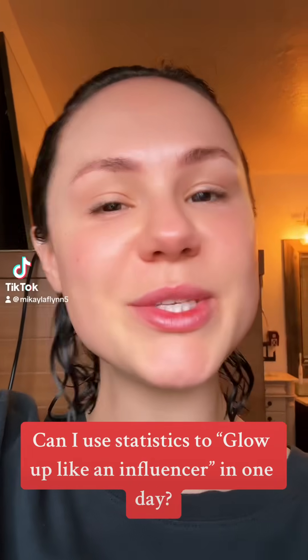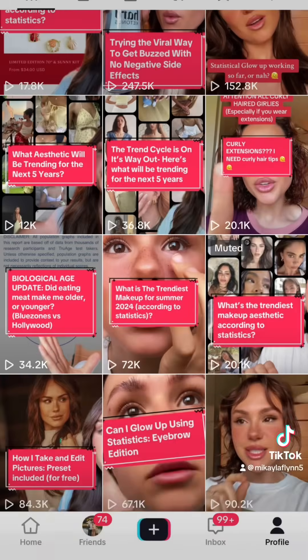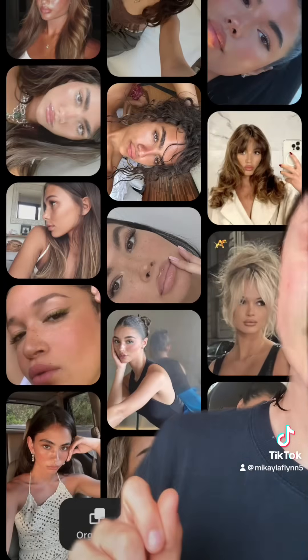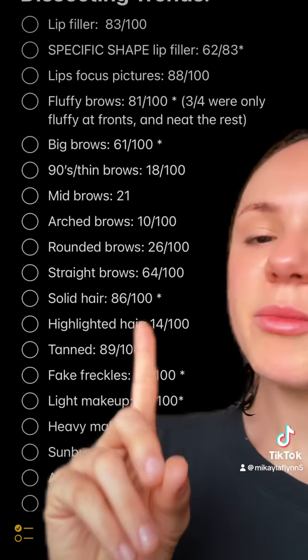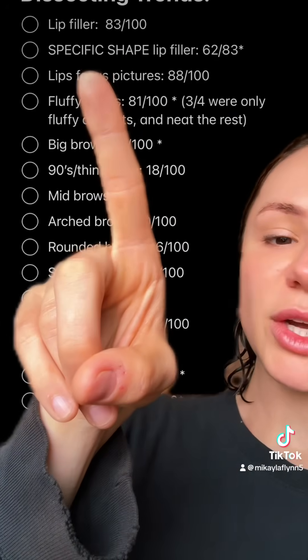I glow up like an influencer in one day using statistics. The data points to yes. But if you haven't caught my videos over the last two weeks, I compiled Pinterest boards of 100 aesthetically pleasing faces, as well as fashion trends and outfits, and jotted down the statistics of the most probable traits of influencers, such as aesthetic procedures like lip filler.